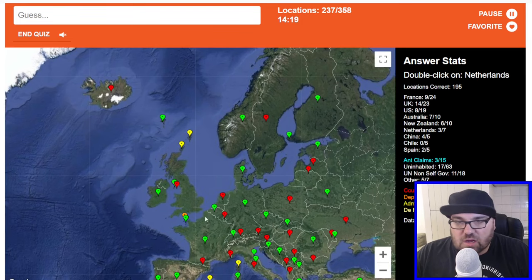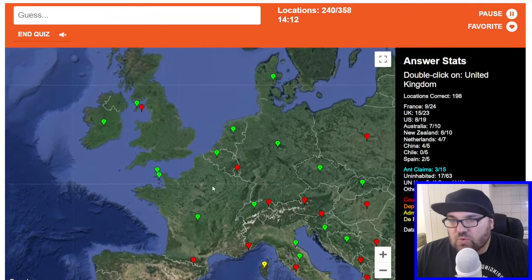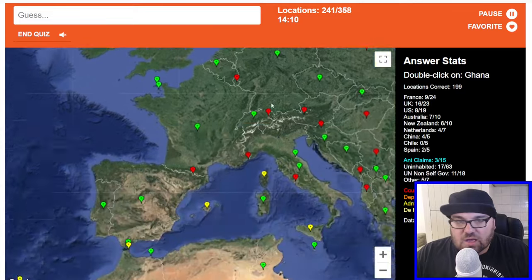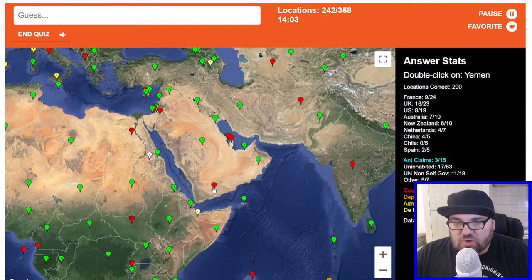Isle of Man is here. Estonia. Netherlands. Let's just give us a Euro run, please — yep, that'll be good to get some time on the board. UK. Ghana — that'll work. That brings the score to 200 now.